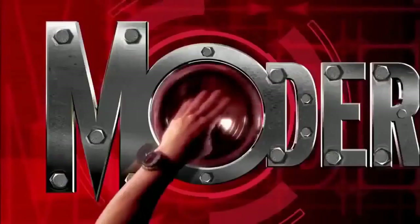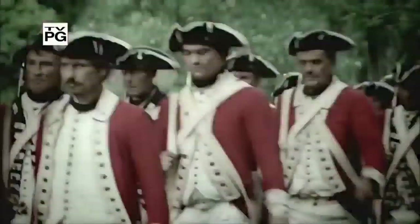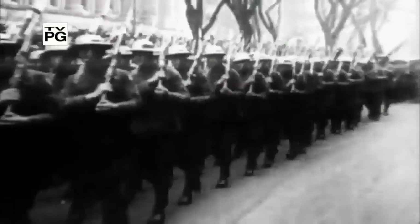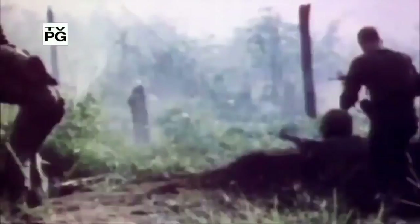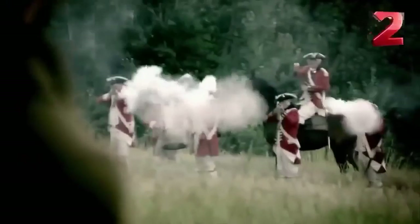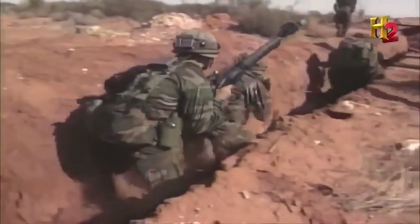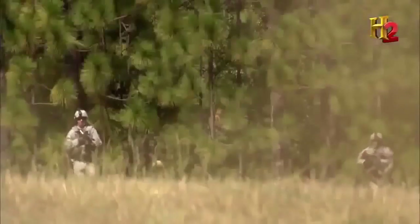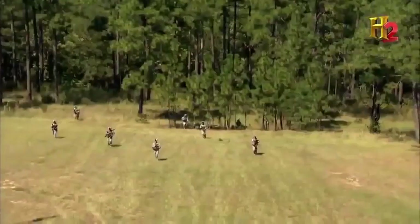For centuries, the rifle has been the main weapon for war fighters. While it may not be tiny, its range, accuracy, and power have made it crucial to success in battle. As fighting styles evolved from firing in organized ranks to hide-shoot-and-move guerrilla warfare, the rifle has gotten smaller too. Today, U.S. forces rely on the compact, maneuverable assault rifle — the current version the smallest and lightest ever deployed.